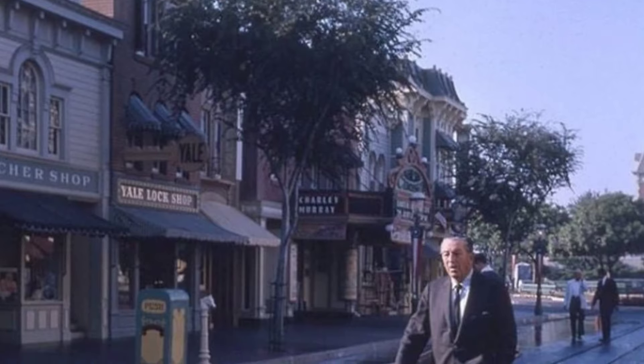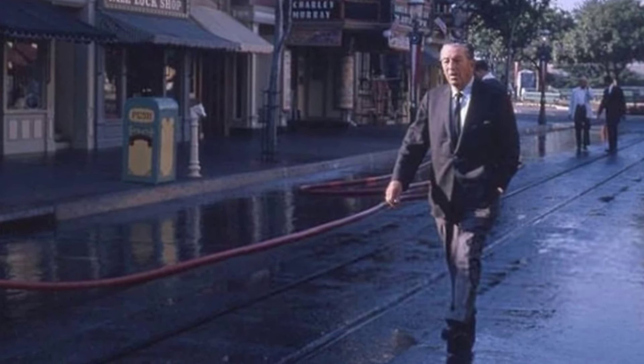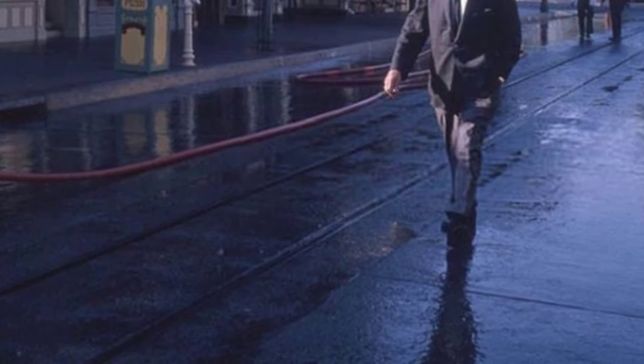On Sunday, July 17th, 1955, in Anaheim, California, Disneyland opened its gates at 2:30 PM with an array of sights for families across the country to behold.